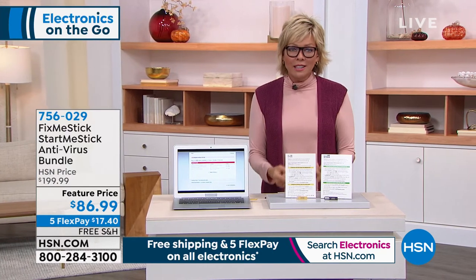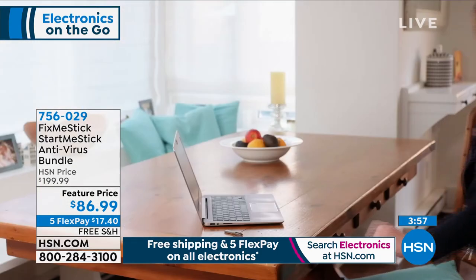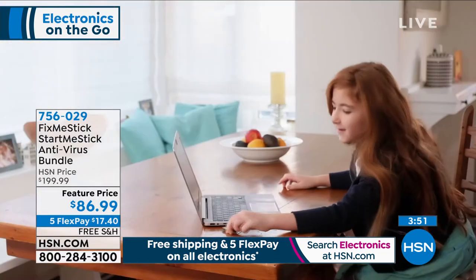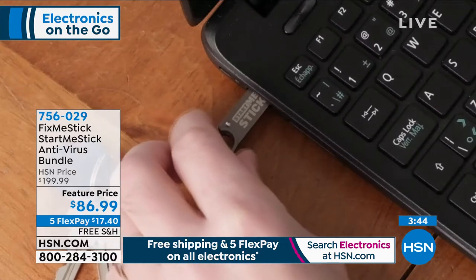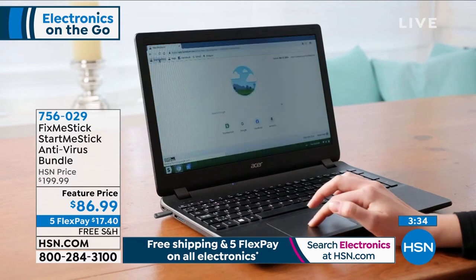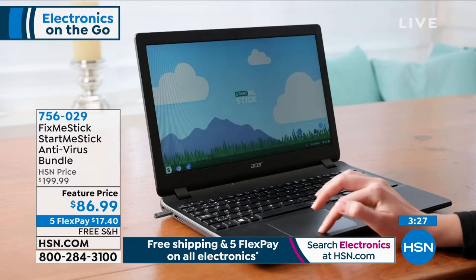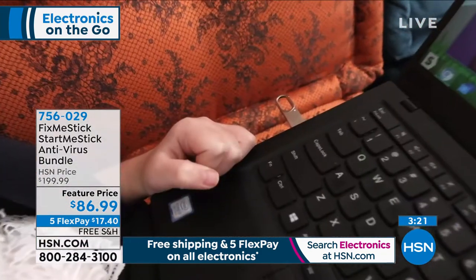I have two computers — Tracy has a laptop and I have a desktop that's 10-plus years old. I've got a lot of personal information on there and don't want it in someone else's hands. With the Start Me Stick, you just plug it in, turn the computer on, and it boots from the Start Me Stick software. The hardware — hard drive, screen, keyboard — is fine; it's the software that doesn't work anymore.